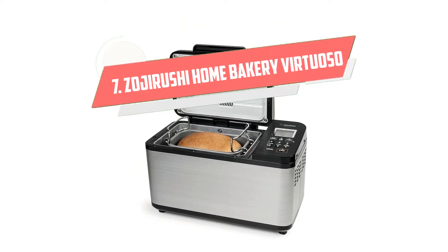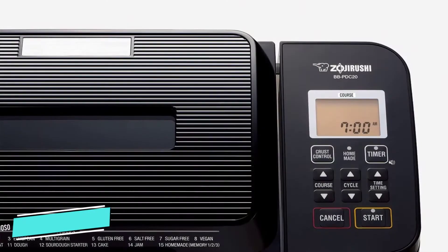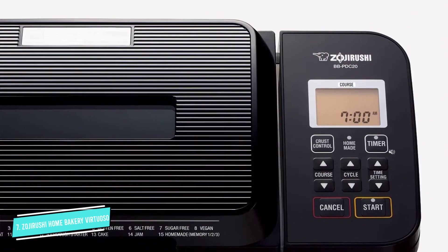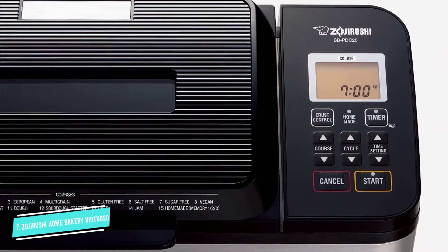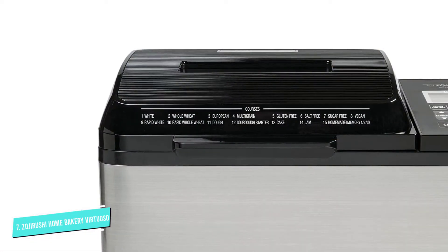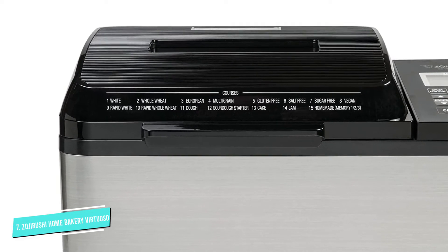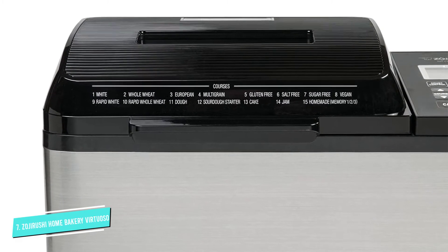Number 7: Zojirushi Home Bakery. Anyone who bakes a lot of bread and takes home baking seriously will appreciate all the features packed into this Zojirushi bread maker. This model makes rectangular 2-pound loaves and is loaded with custom settings so you can bake a variety of bread exactly the way you want.